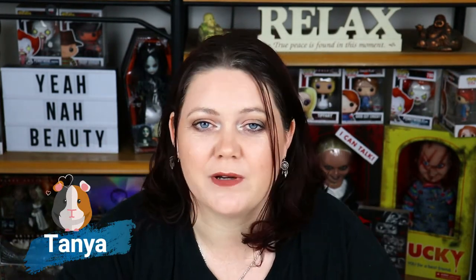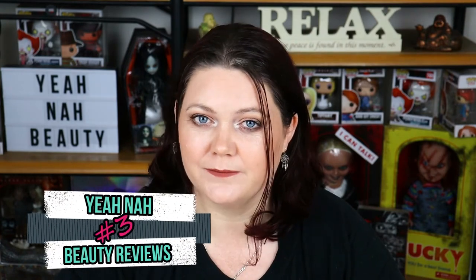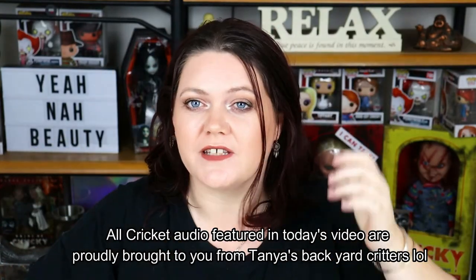G'day guys, welcome to Year-Nar Beauty. My name is Tanya and I'm your personal guinea pig. Today we're going to do my version of hits and shits, where I talk to you about a handful of products that I think are either hits or shits. If you're interested in that, stay tuned — I look forward to talking to you about these products.